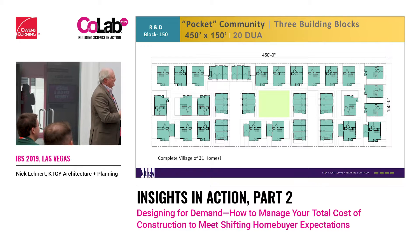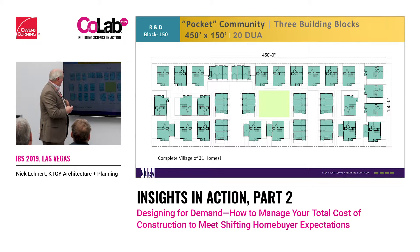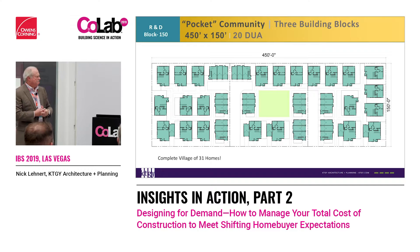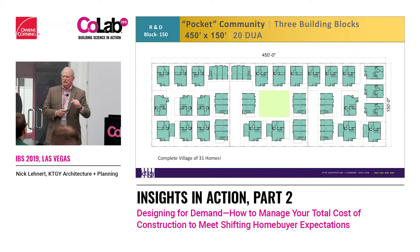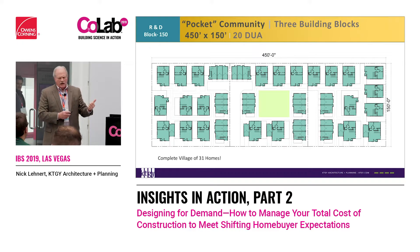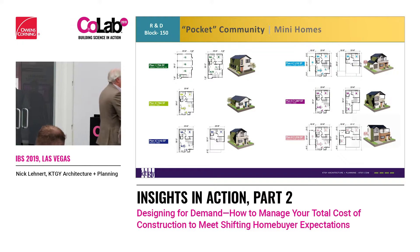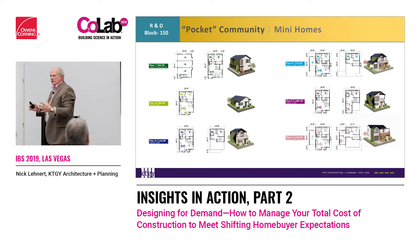Some super cool ideas, and this is what is attracting Toll, Woodside, Tri Pointe to actually start to enter a market with this type of product. Obviously we have to get through the municipalities, but you can see all the different types of floor plans we can generate as these small little mini homes. In fact, just to the north of us there are some small little cottages you could go look at in the parking lot here.